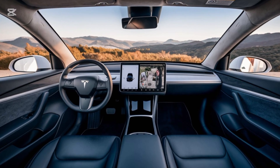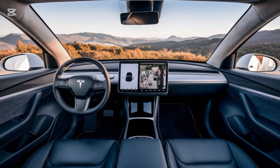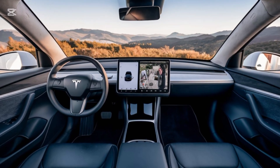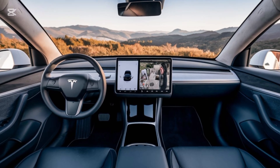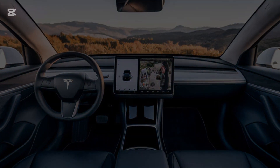The Model Q comfortably seats five, with surprising legroom for a compact car thanks to its flat floor design. And don't let its size fool you — the Model Q offers up to 40 cubic feet of storage space with the rear seats folded down, making it perfect for city trips or weekend getaways.